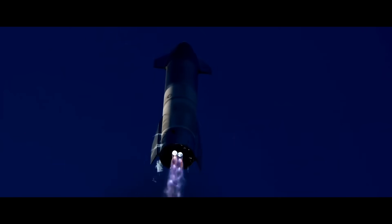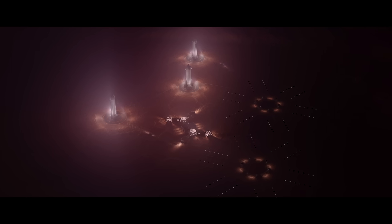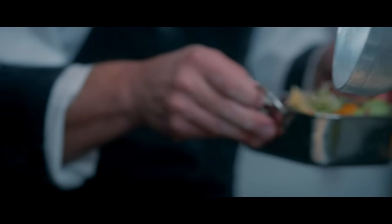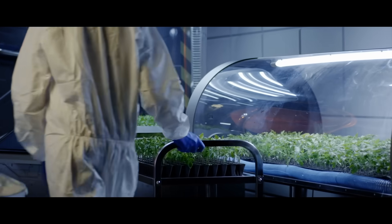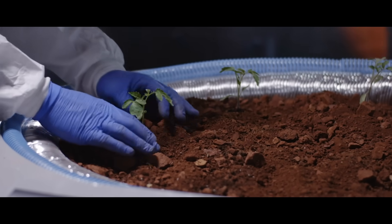With the landing of the second group of settlers, humans now surpass robots as the majority population. The first architect arrives, along with four privately paying individuals who are paying $50 million each. The rest of the crew are scientists, engineers, and botanist farmers. The first set of small permanent greenhouse domes are constructed. The settlers eat the first Martian salad, and a small portion of the food on the planet now comes from locally grown produce, slowly reducing the amount of food that needs to be transported from Earth on future missions.